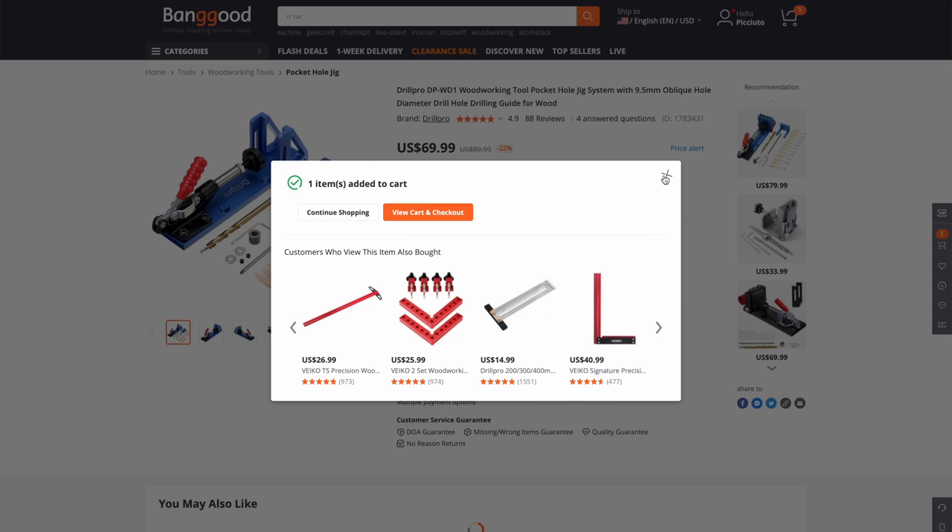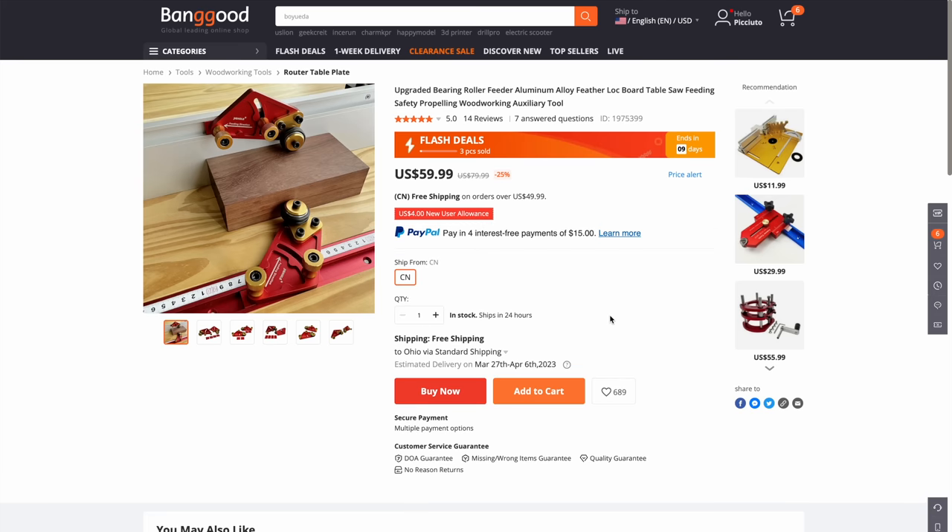You're getting a bonus — one more thing. These look cool, these are little roller feeders. Let's get that — these are things I can actually use in the shop.